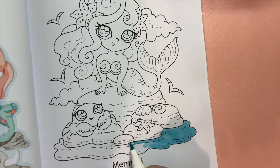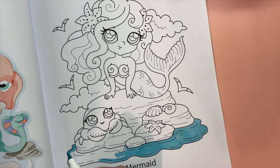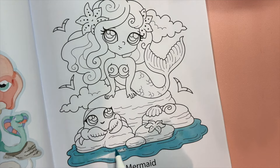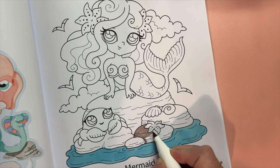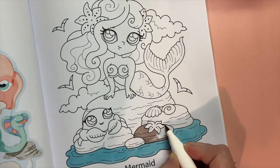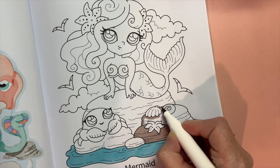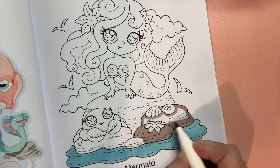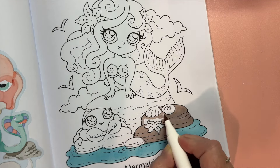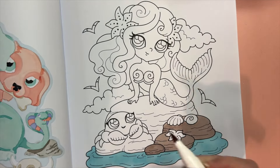In folklore, a mermaid is an aquatic creature with the head and upper body of a female human and the tail of a fish. Mermaids appear in the folklore of many cultures worldwide including Europe, Asia and Africa. They are sometimes associated with perilous events such as floods, storms, shipwrecks and drownings. In other folk traditions, they can be benevolent or beneficent, bestowing boons or falling in love with humans.